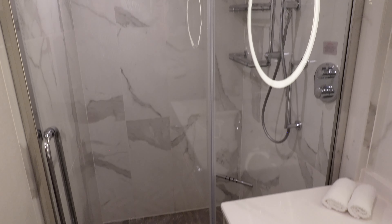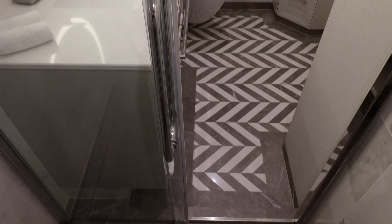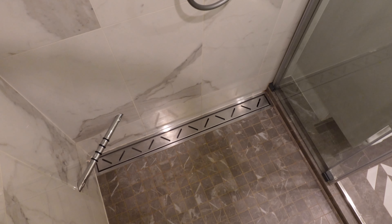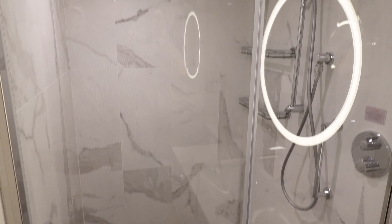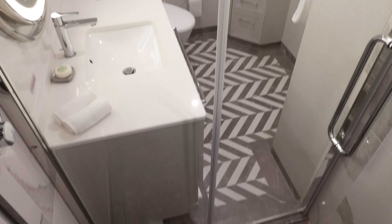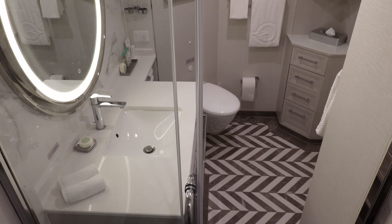And then there's the shower — oh, the shower. It's got a sliding glass door, both an oversized rain shower head and a wand shower head, multiple shelves for toiletries, and a clothesline. And more than anything, it's just really nice and big. I'm a tall guy and in hotels and cruise cabins I'm usually bumping into the walls and the door of the shower, but that was never a problem here on the Vista. Enthusiastic two thumbs up for this bathroom.